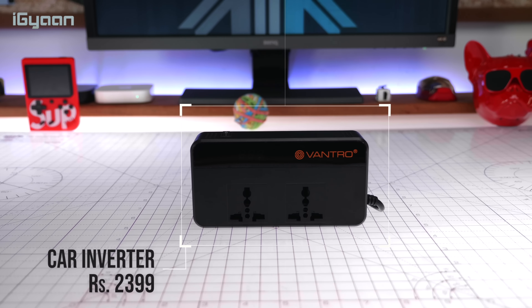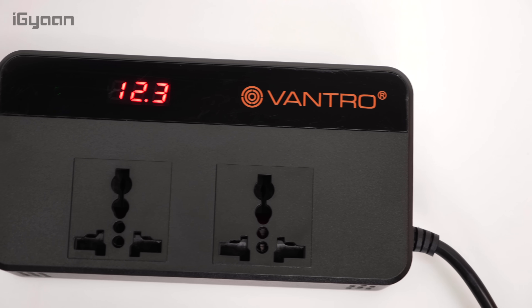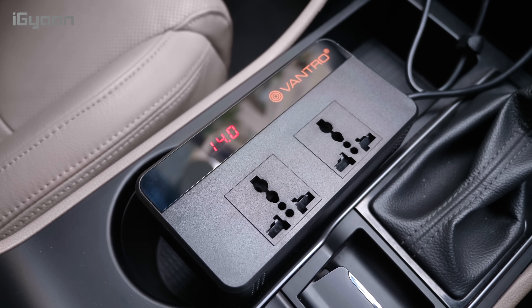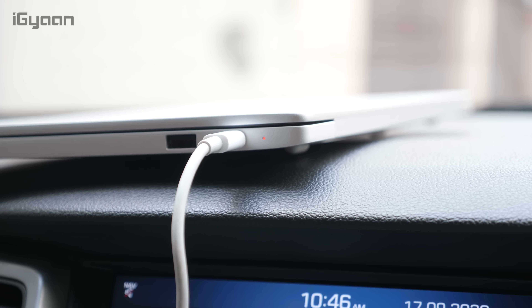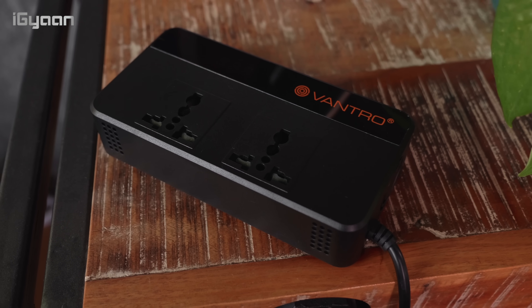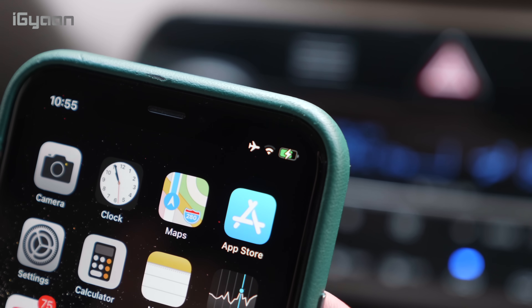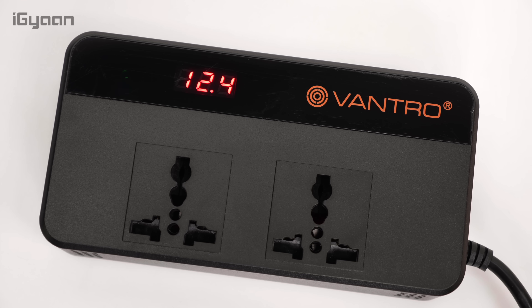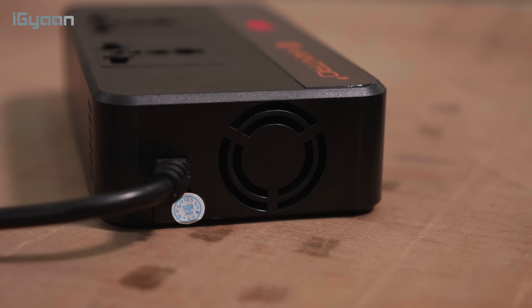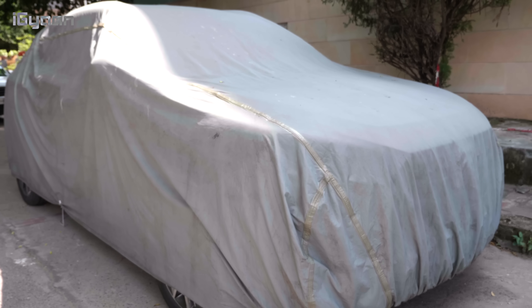Here's another product using the 12-volt socket — priced at 2399 rupees, it's a 200-watt power inverter. It has four USB ports and two standard wall sockets, so you can charge a laptop or iPad inside your car. Any device up to 200 watts can be powered by it. The LCD display constantly shows your car battery voltage so you don't over-exert it. Extremely functional — works really well.